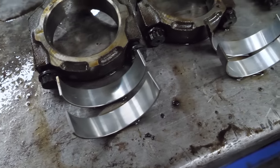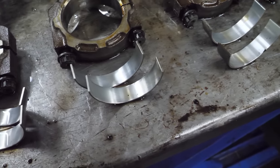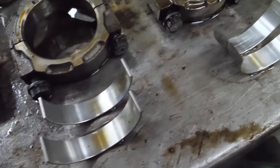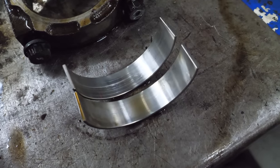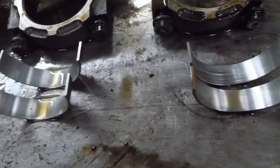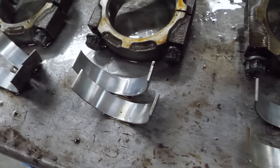The rod bearings look really good. I expected them to look much worse considering the amount of metal we found in this engine. The only one that doesn't look so great is this one right here — it's really on the cusp of being bad. We'll have to take a closer look at that crank journal when we pull that out. I'm hoping I get a good crank out of this.